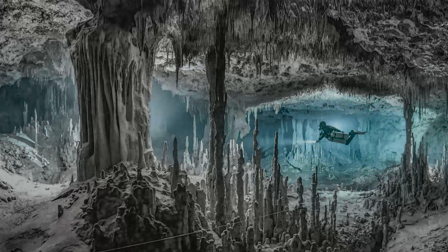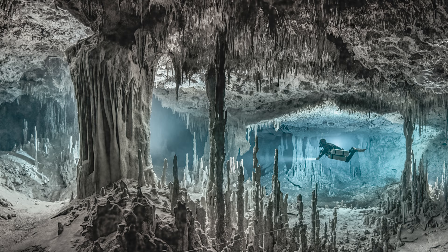Martin shot the picture on the Sony a7R Mark III with the 8–15mm lens, at 1/20th of a second, f/4.5, at ISO 6400.